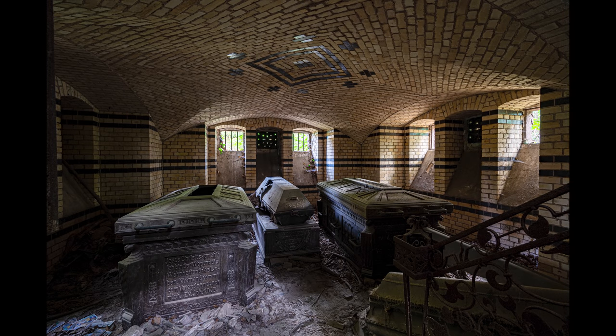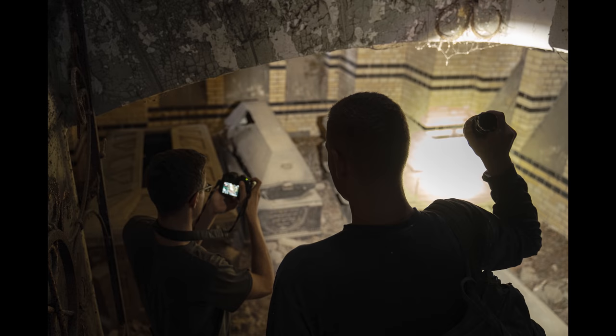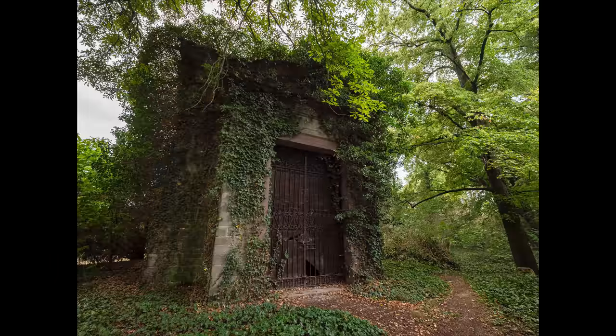Who should remember if there isn't anyone left who could? In our opinion this is the very definition of transience, and it is what urbex is all about — rediscovering the past and giving it a meaning. Because as long as we remember, such places will never be forgotten.